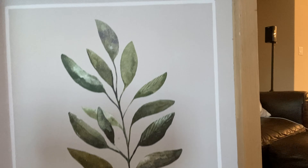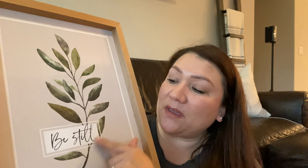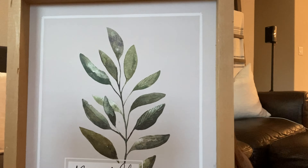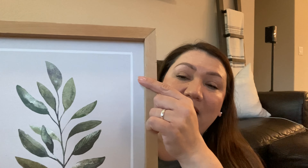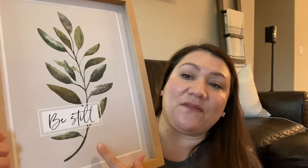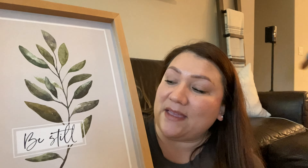My next find — you may have also seen on my Instagram — is this beautiful print that I found at Goodwill. This was a recent find and it says 'Be Still.' It has a faux plant on it and I just loved it so much. It was four dollars — I have a habit of leaving my tags on. I loved the natural wood and the fact that it reminded me of a scripture. I knew this would go great on my ledger, where I'm always changing up my decor for the seasons. This is definitely one of my favorite finds.